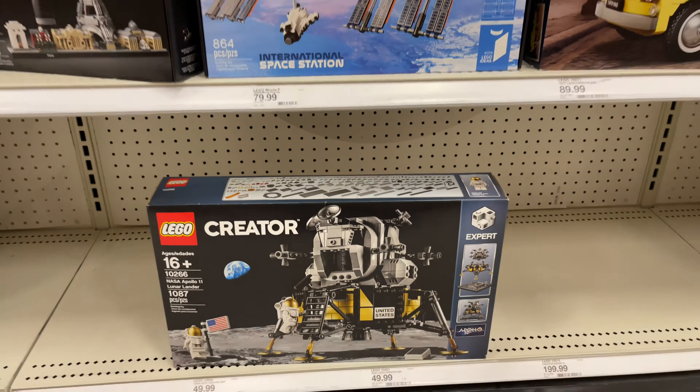Next to the adult section and the Technic sets, they have some Jurassic World and Minion sets kind of mixed together. And then you have all the Ninjago sets over here.